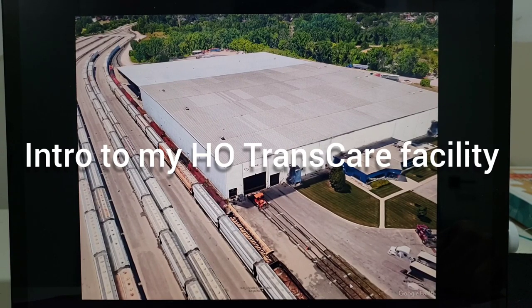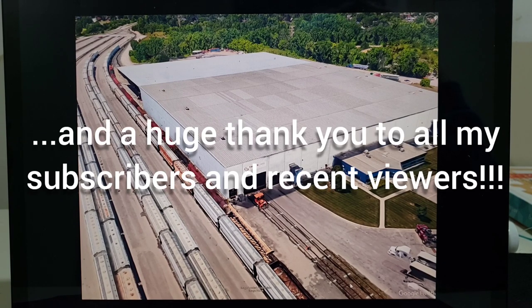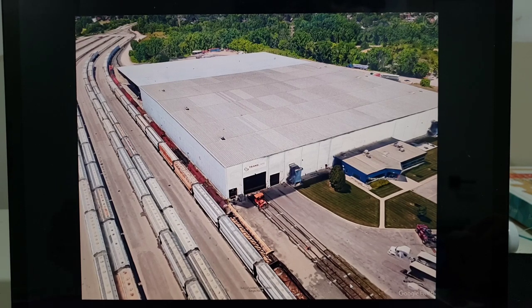Good evening everybody. I just want to introduce you guys to my next build. This is Transcare in West Hamilton. It's adjacent to the CP Aberdeen yard and what they do is they transfer mostly steel coils, and they also have provision to do any other kind of load as well.